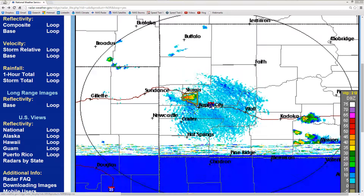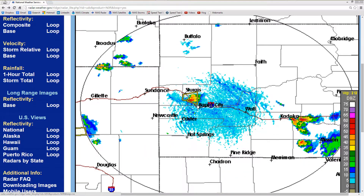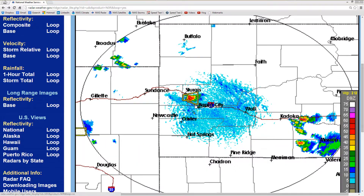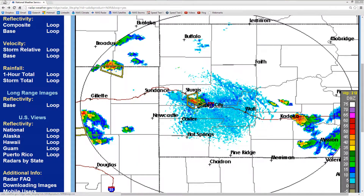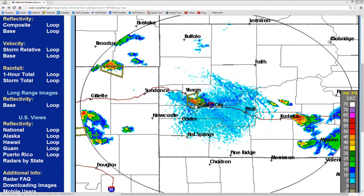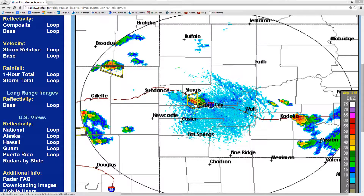Speaking of Interstate 90, anybody driving along Interstate 90 between Sturgis and Rapid City right now might want to take heed of these thunderstorm warning boxes. They indicate a very small — it looks like just a little blip on the radar, doesn't it? Well, there's golf ball-sized hail in that blip.